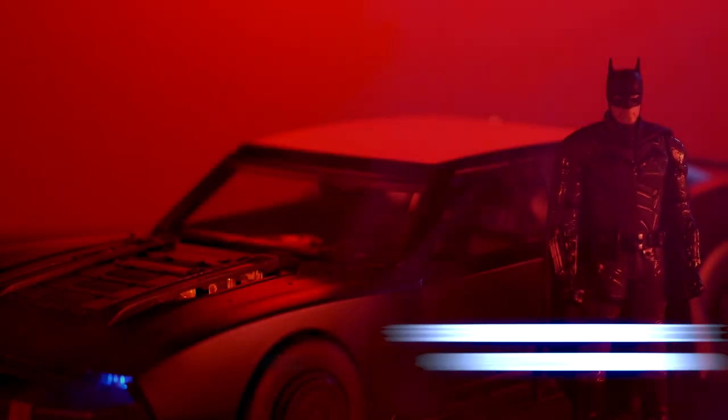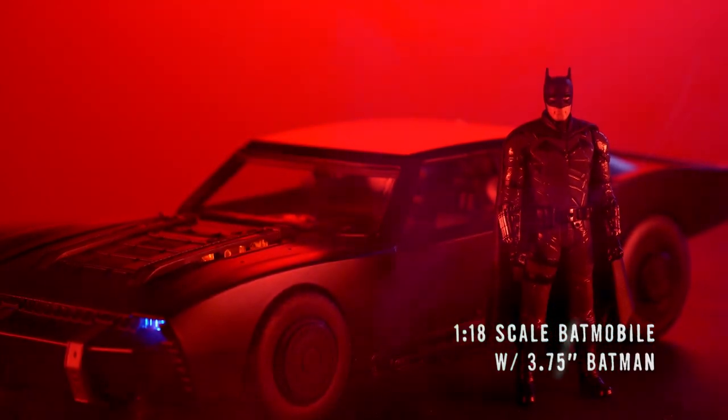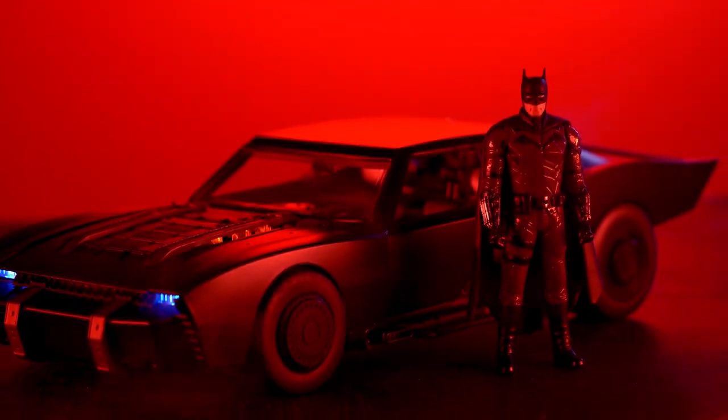Last but not least, we have the 1:18 scale Batmobile with opening doors, hood, working lights and diecast figure. There's also a 1:24 scale with opening doors and hood that includes a diecast figure.